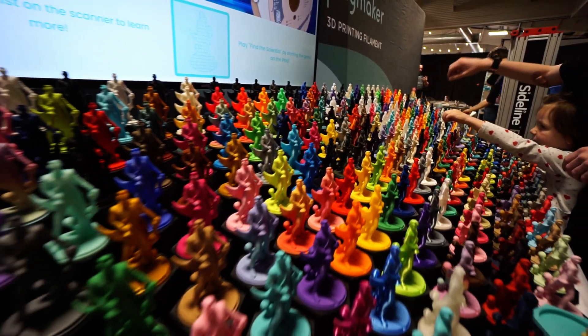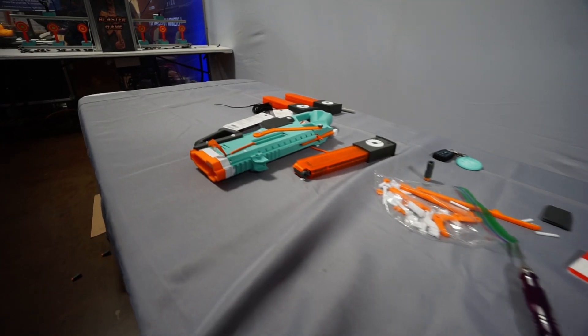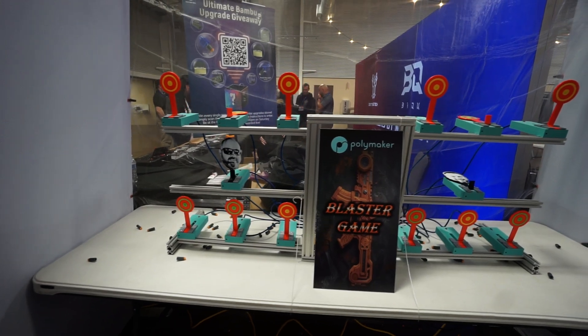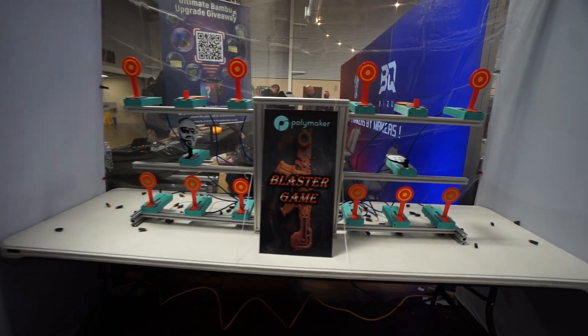Really beautiful work from the Polymaker scientist — this is what a community is all about. These are all made by their community members. I had no idea Polymaker had so many colors — how many do they actually have? Let me know. They also had a little bit of a shooting gallery, and these blasters were actually pretty awesome — all fully 3D printed and they worked quite well.